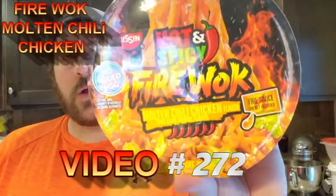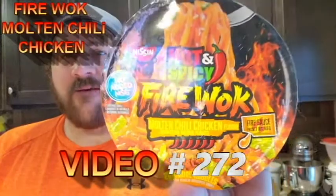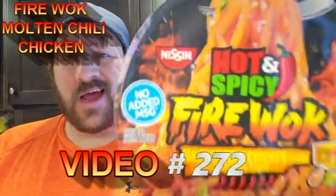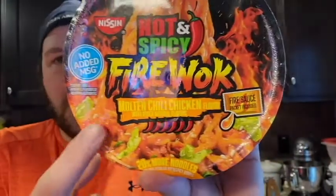Welcome to Review Time with Tim. Today I'm checking out the Fire Walk Molten Chili Chicken Flavor — Hot and Spicy. Look at this. Max Peppers.